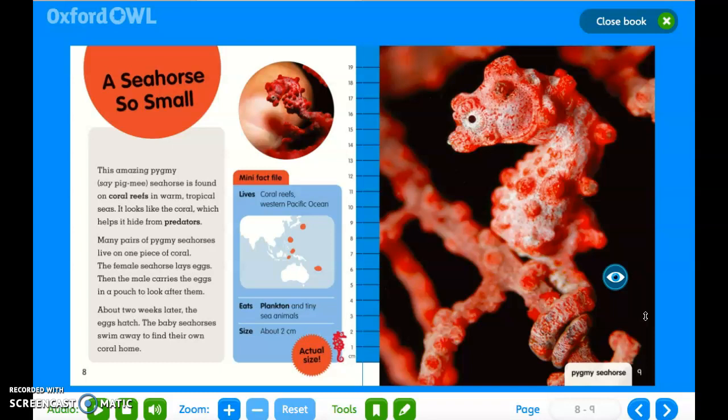A seahorse so small. Mini fact file: it lives in coral reefs in the western Pacific Ocean; it eats plankton and tiny sea animals; its size is about two centimeters. This amazing pygmy seahorse is found on coral reefs in warm tropical seas. It looks like the coral, which helps it hide from predators. Many pairs of pygmy seahorses live on one piece of coral. The female seahorse lays eggs, then the male carries the eggs in a pouch to look after them. About two weeks later the eggs hatch, and the baby seahorses swim away to find their own coral home.